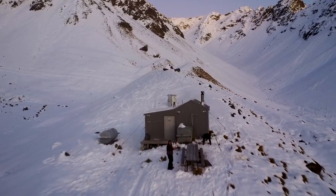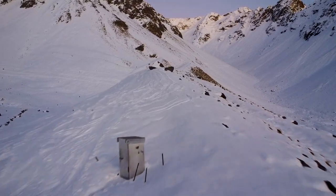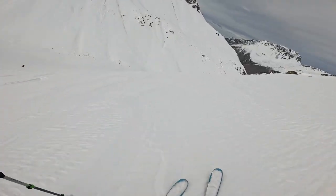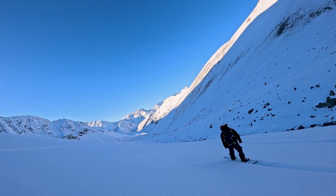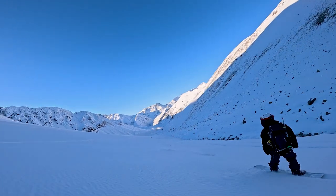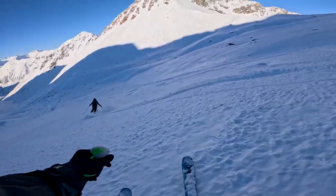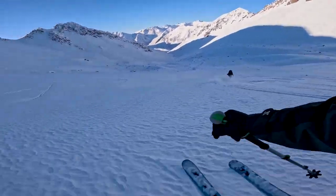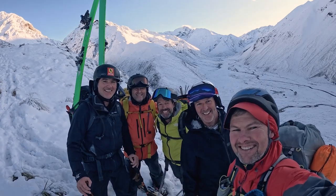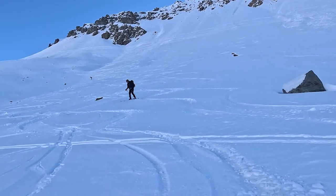Your perfect mountain hut needs three things: a helicopter for access, running water, and free whisky. To ski at Glenmore Station is to step into a place where time slows, where the land's raw beauty offers challenge and reward in equal measure. We just love sharing that with people who go out there, visit the huts, and go and enjoy the hills.